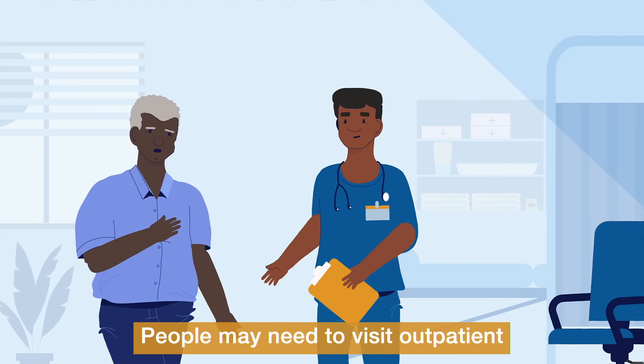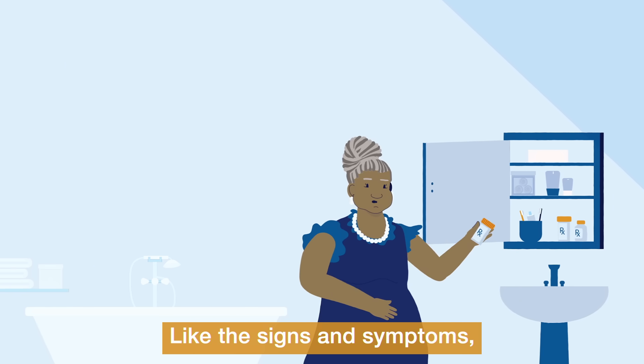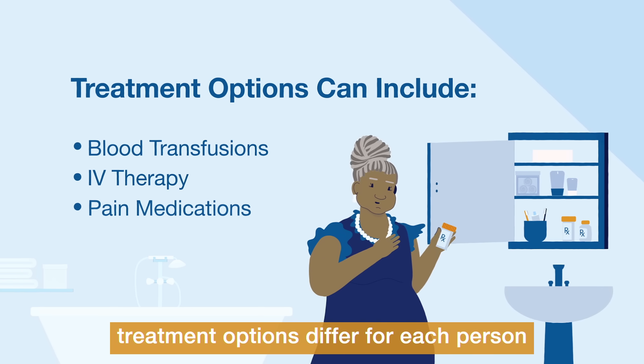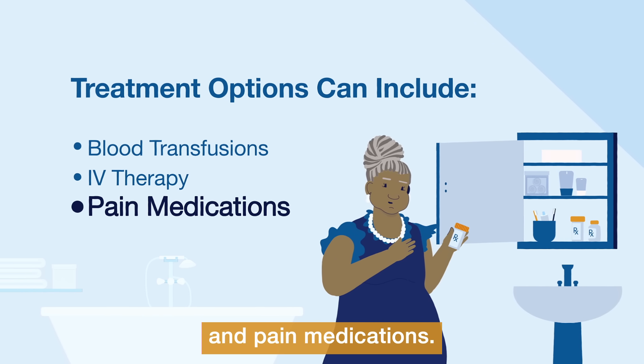People may need to visit outpatient or emergency departments. Like the signs and symptoms, treatment options differ for each person and can include blood transfusions, IV therapy, and pain medications.